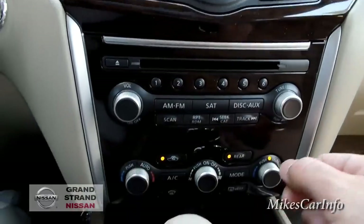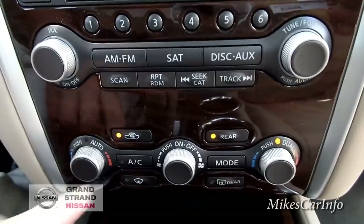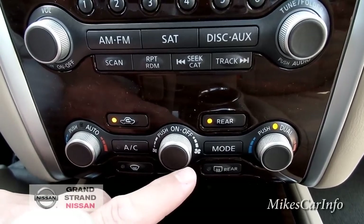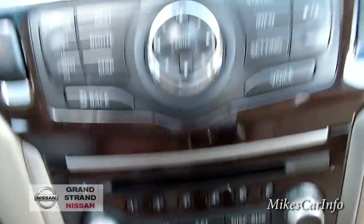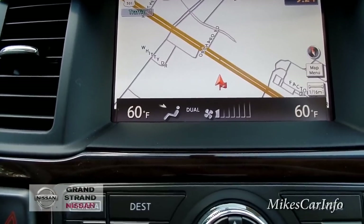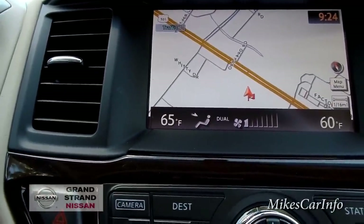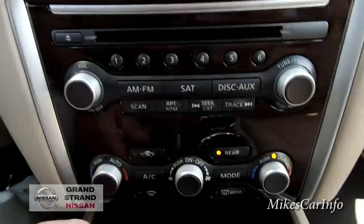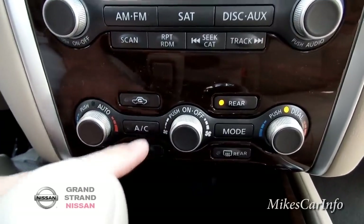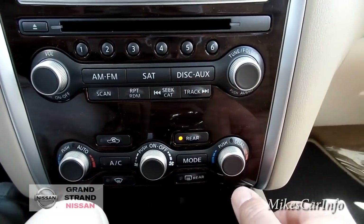Below here is your climate control. You do have air conditioning, defroster in the front and the back. Pushing the mode button shows it pop up on the screen where you can change where you want the air to blow. Turning the knob gives you different temperature options on screen. Fan speed is here and temperature on the right and left. Right now it's on dual — you can always turn dual off so both sides are synced to the same temperature.